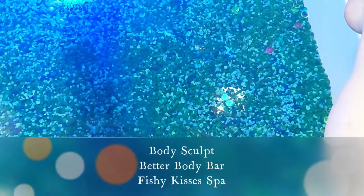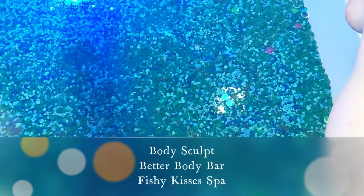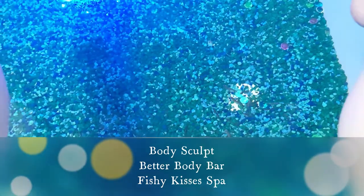Body Sculpt, the Fishy Kisses Spa, and I am going to get the dead skin taken off my feet by fish. So here we go.